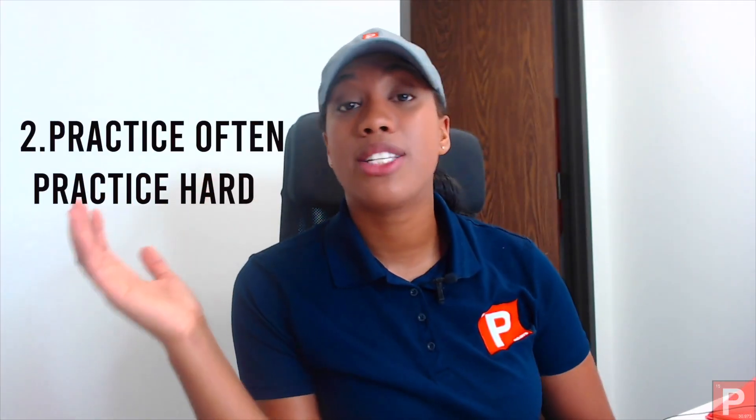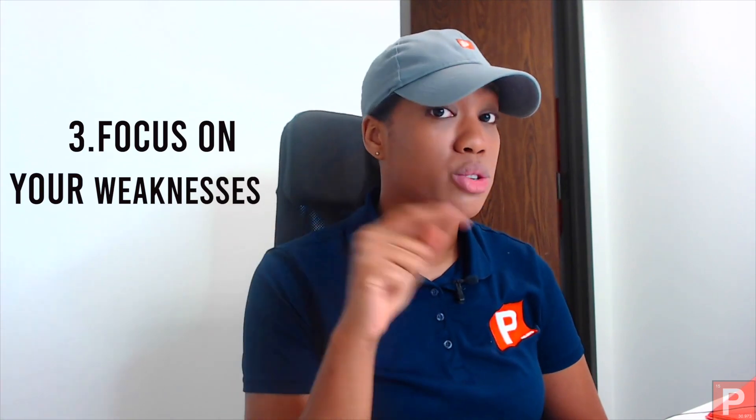The second thing I want you to do is pretty simple: practice a lot and practice very hard. The last thing — and this is very key and important — focus on your weak areas, not your strong areas.